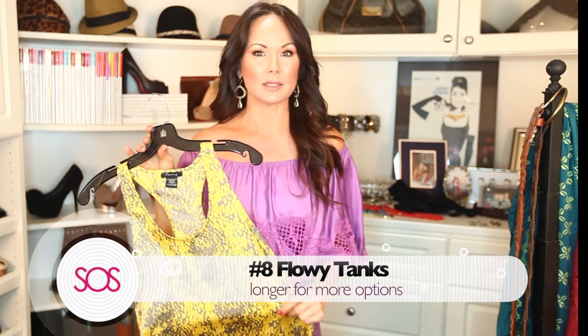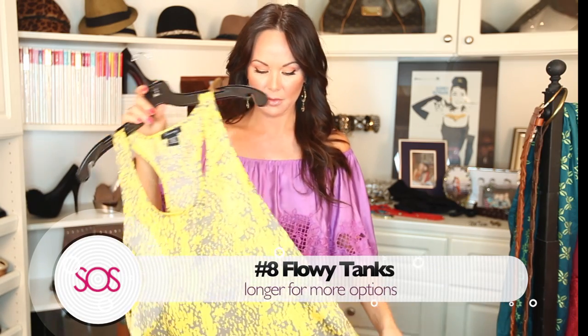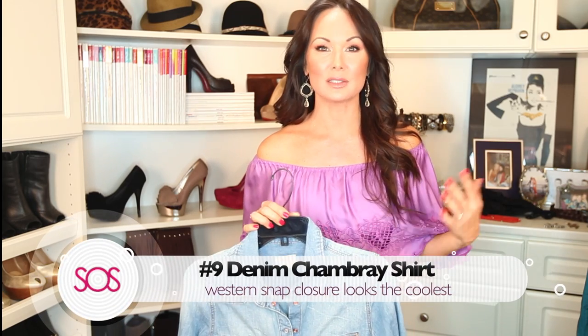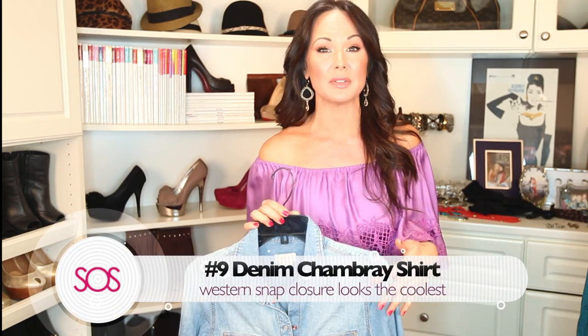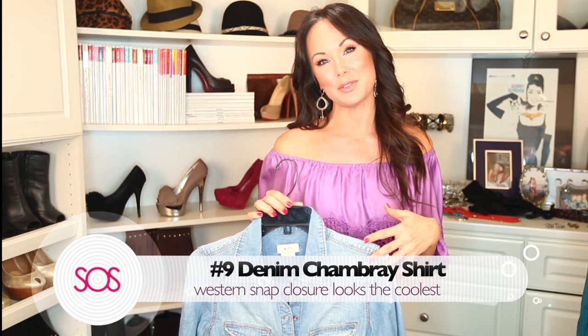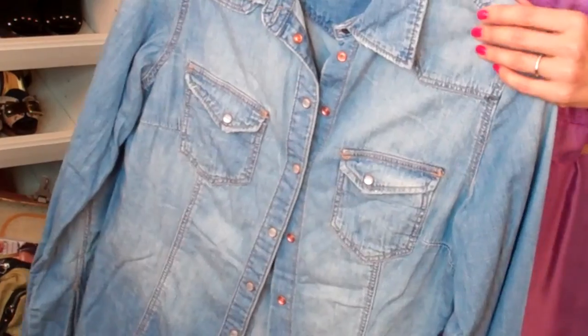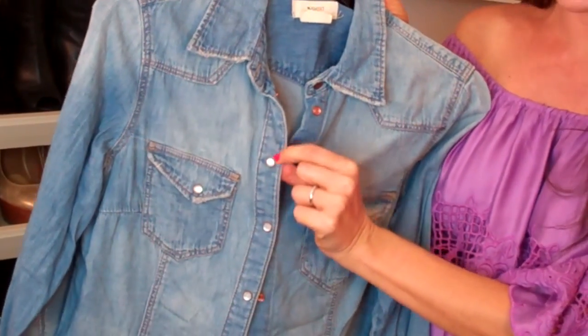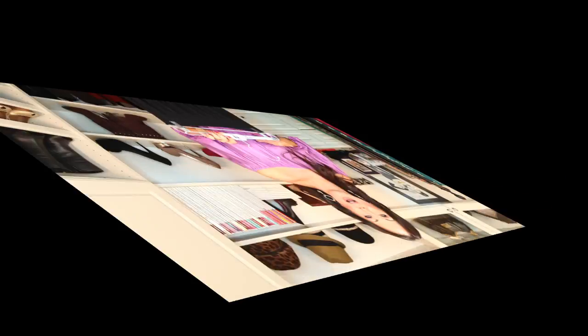Number eight is a no-brainer: flowy tank tops in beautiful colors. I love when they hang a little bit longer — you can wear them loose or belt them up and tuck them in. I love racerback; just make sure you have a racerback bra and you can't go wrong. The ninth must-rock is a denim chambray shirt. It looks great over a tank top when it's getting chilly and is a great alternative to a jean jacket. Get one with old-school Western snaps — they just look the coolest.